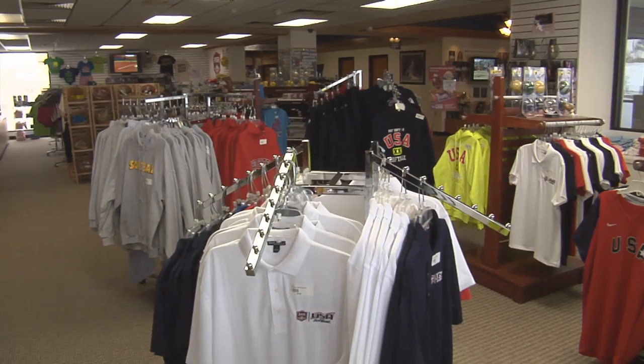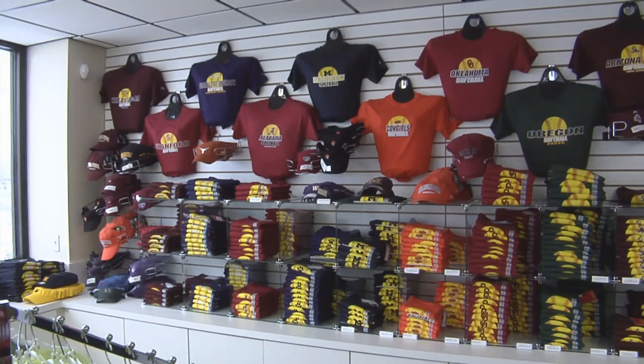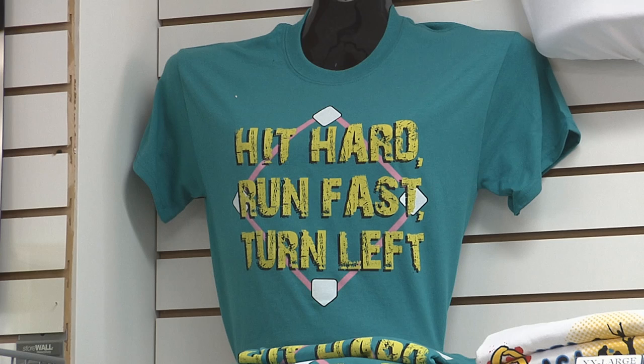The museum itself is broken into different parts. When you first come in the door, it's our gift shop where we have a lot of different things, whether it be college paraphernalia for the different colleges that have been here in our College World Series teams, officials gear, or just softball t-shirts.